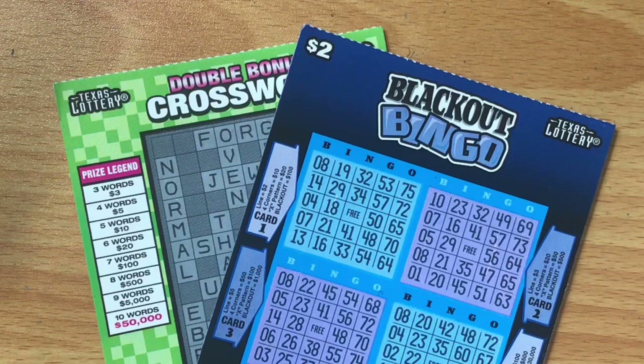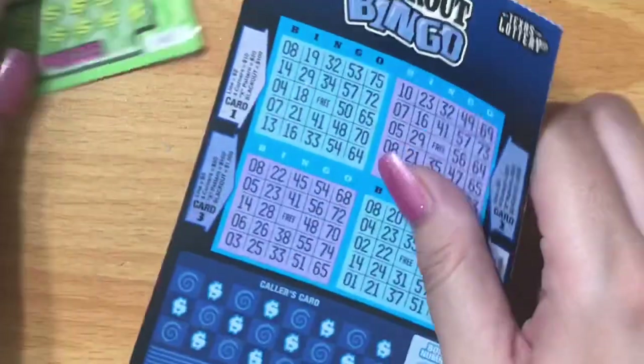I'm gonna link her at the end of this video and down in the description below. Head on over there, show her some love, tell her thank you for sending us some tickets. Check out her content and if you like it, hit that subscribe button. All right, you guys, we're gonna start with this Blackout Bingo ticket.